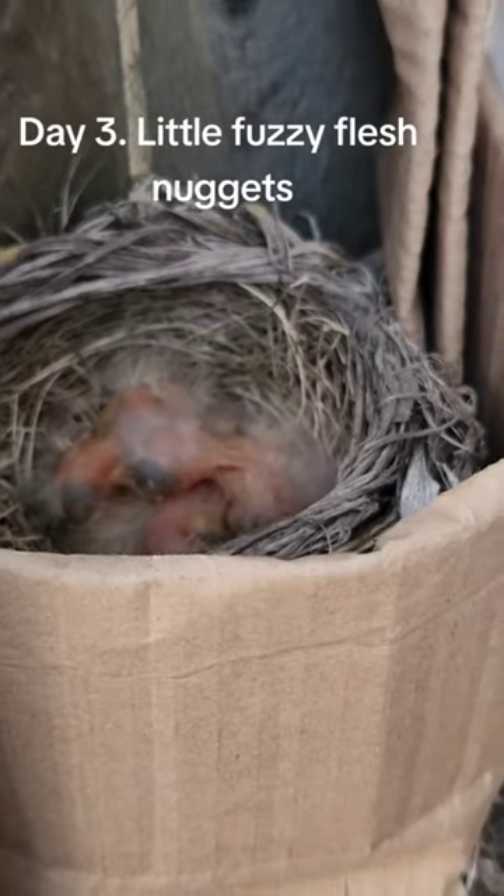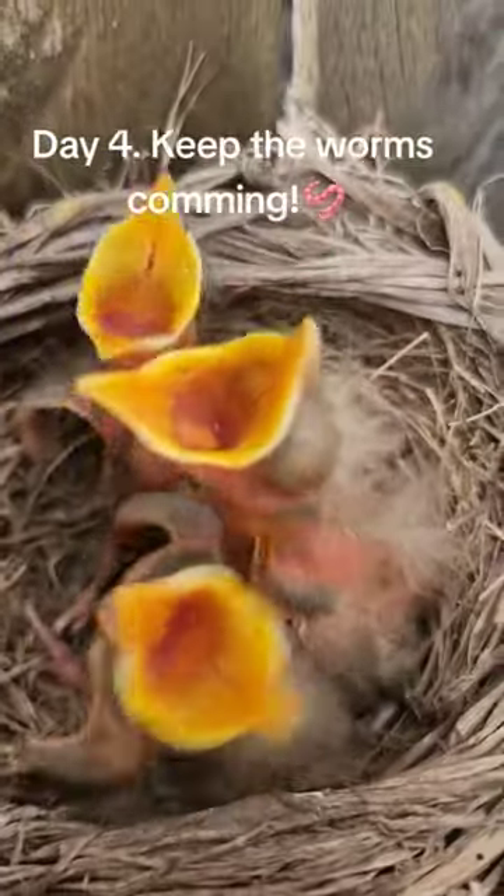Day 3. Little fuzzy flesh nuggets. Day 4. Keep the worms coming.